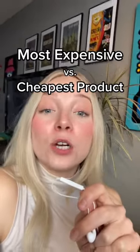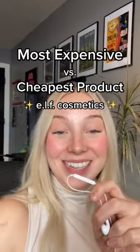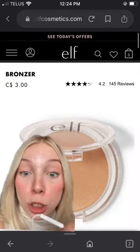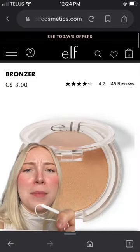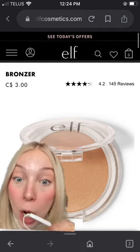Looking at a brand's most expensive product versus their cheapest product, and in today's video I'm doing e.l.f. cosmetics. Their cheapest product is this bronzer, $3. I've been complaining a lot lately about how makeup product names have gotten so long, so thank you e.l.f. for just calling it 'bronzer.'